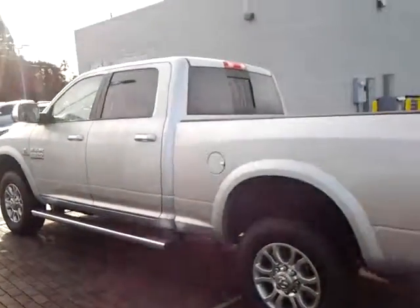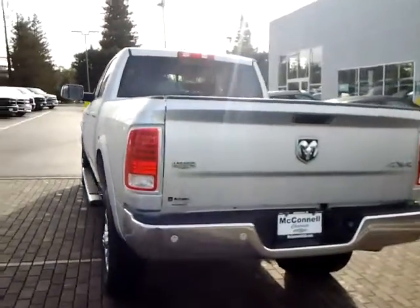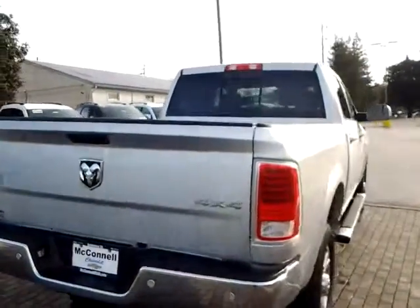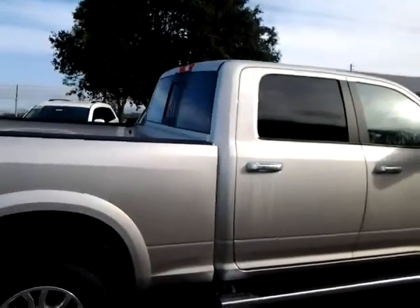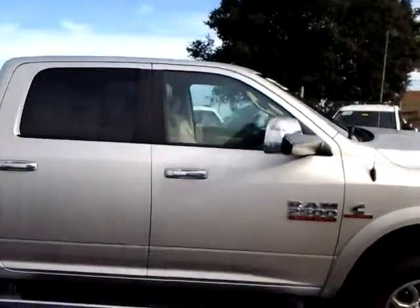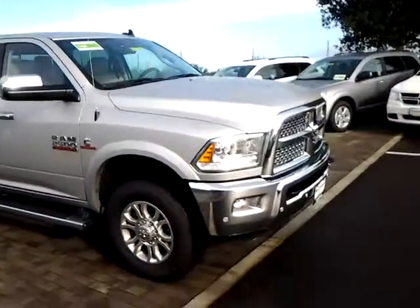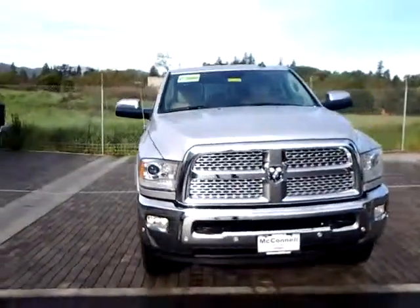Comes standard with the running boards, tow hitch, rear view backup camera, rear sliding window. A couple of nice features — has tow mirrors that actually will fold up when you're towing. It's got the front tow hooks and a nice chrome appearance package.